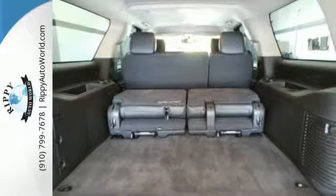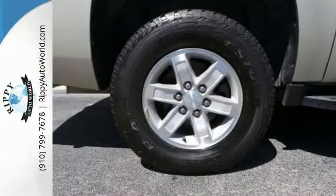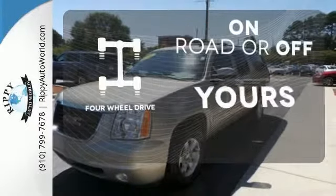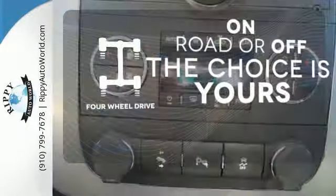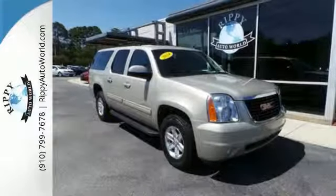Safety features like multiple airbags, stability and traction control and a reverse sensing system provide you peace of mind. Wrap yourself in the comfort of heated seats. Four wheel drive provides extra traction when you need it. This well engineered Yukon XL provides you with everything you've ever dreamed of in an SUV.